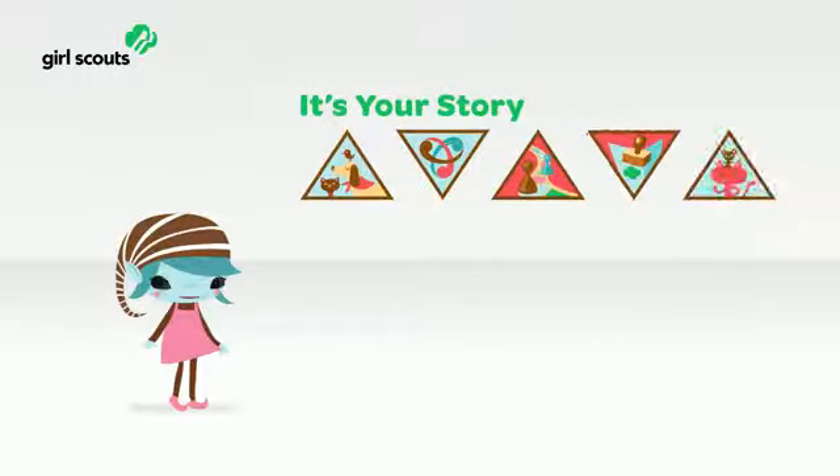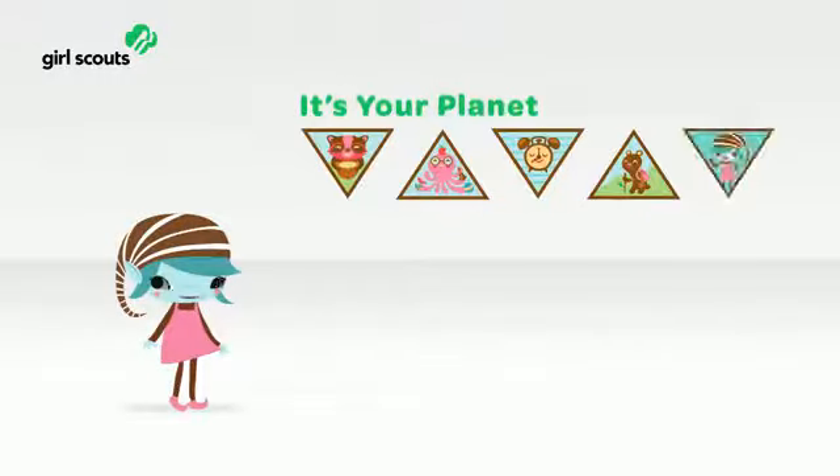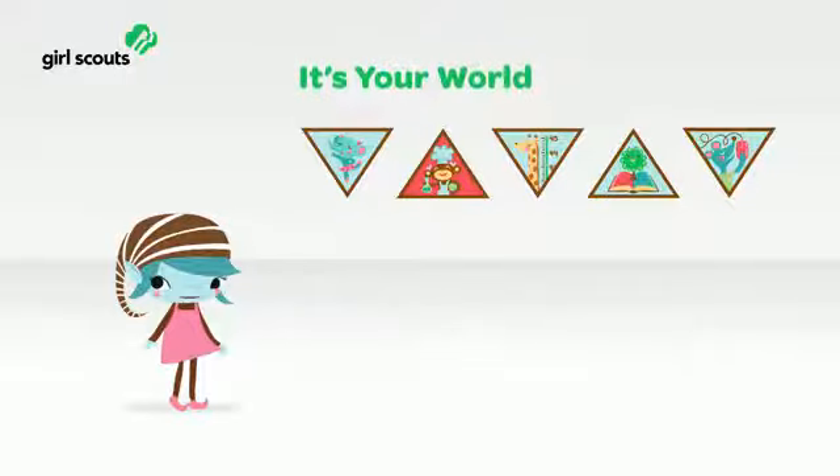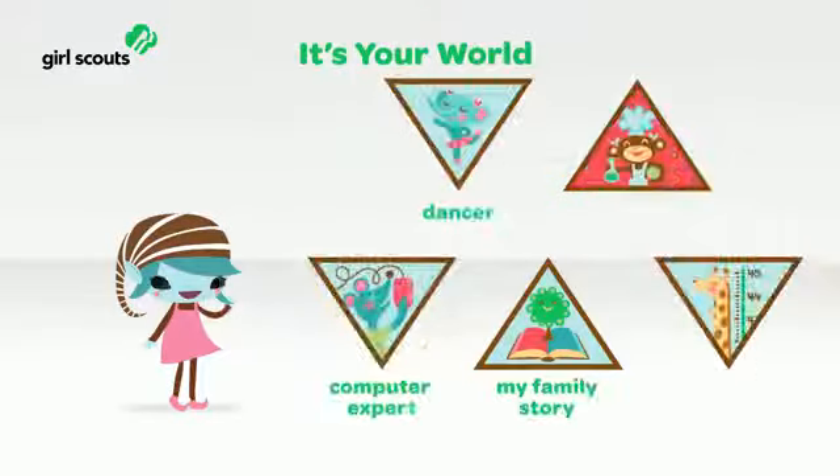Girls can then add in skill building badge sets depending on their interests. The first three badge sets are coordinated with the three journeys. For example, the Brownie It's Your World badge set includes these badges.